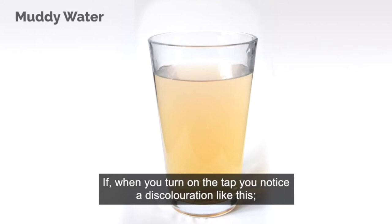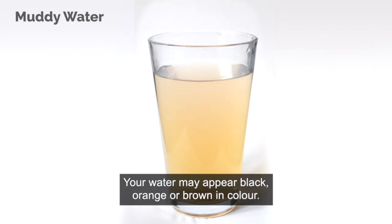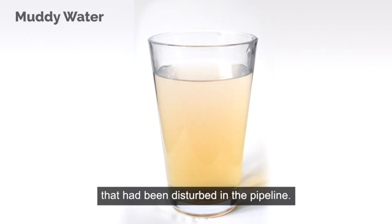If when you turn on the tap you notice a discolouration like this, leave the glass on the side for a few minutes. Your water may appear black, orange or brown in colour. This discolouration has most likely been caused by normal deposits that had been disturbed in the pipeline.